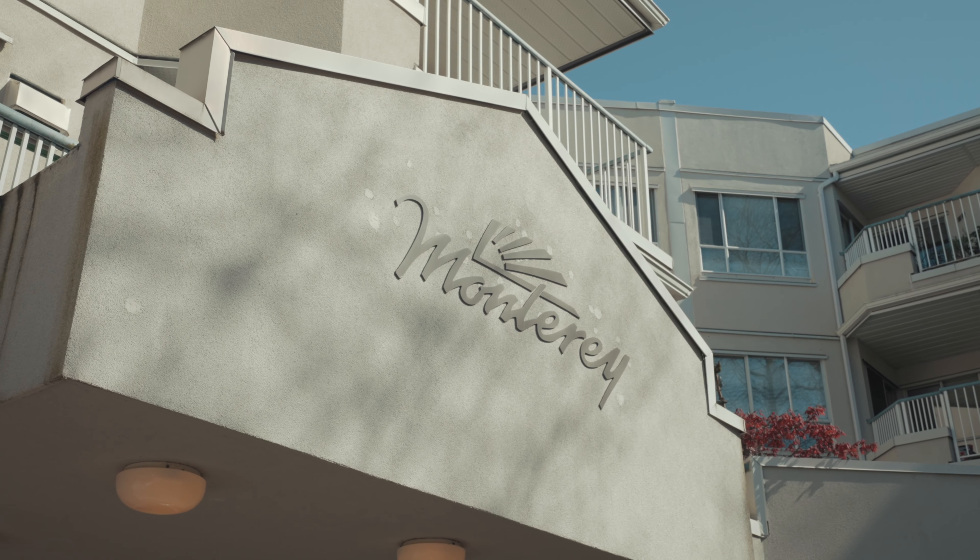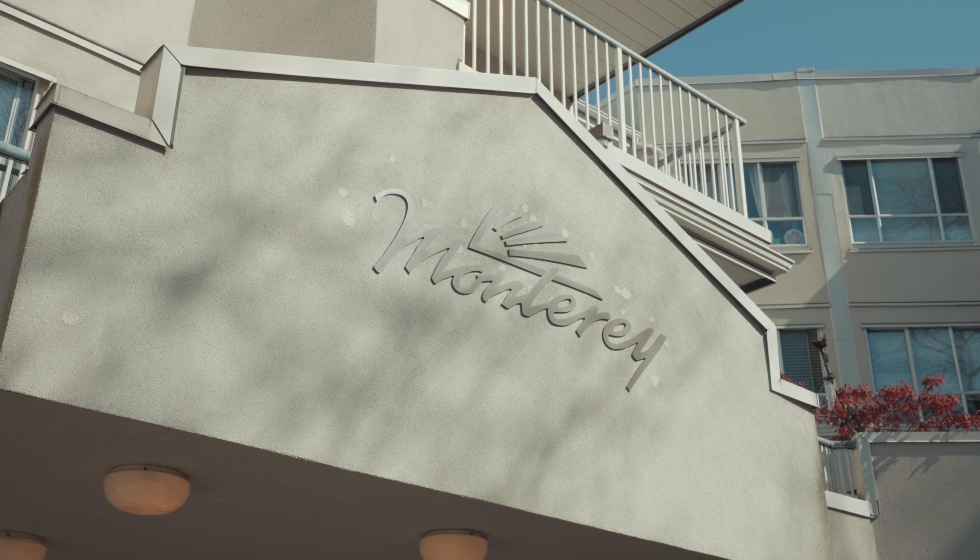Hey everyone, Vincent Lim here with Vancity Express Real Estate Group and I'm super excited to show you one of our newest listings in Richmond at 8600 General Currie Road. It's a large one bed and one bath, 800 square feet built by Polygon. Let's go take a look at the unit and I'll tell you more about it.